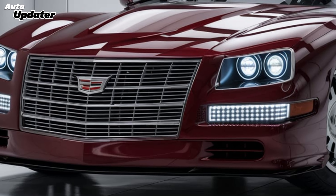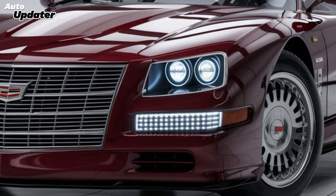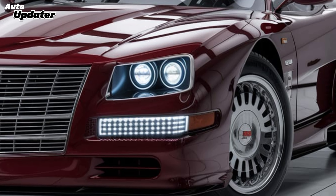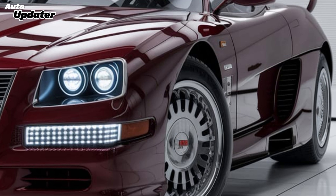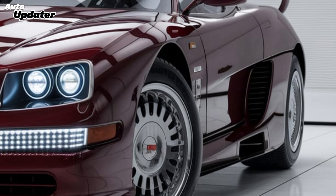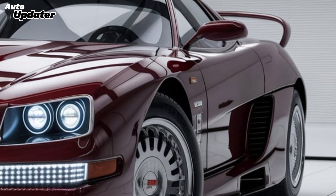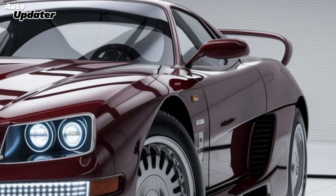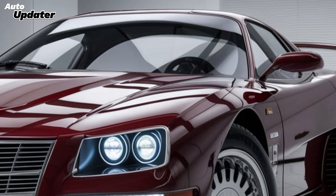Welcome back to Auto Updater. Today we're diving into a car that's turning heads and redefining luxury — meet the Cadillac XLR 2025. This grand touring roadster blends elegance, performance, and modern technology into one sophisticated package. Stick around as we take an in-depth look at its design, both inside and out, explore what powers this beauty, and of course, see if the price tag is worth it. Let's jump right in.